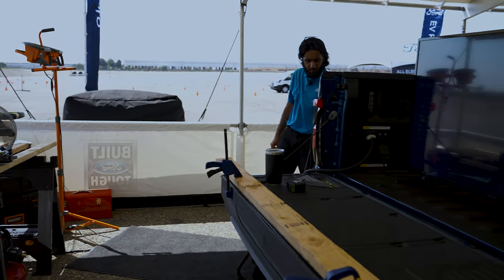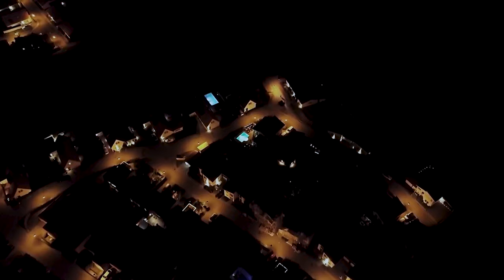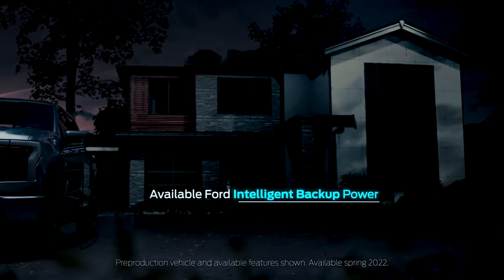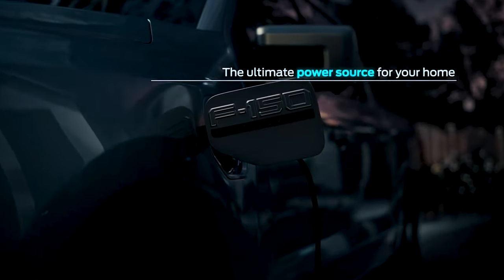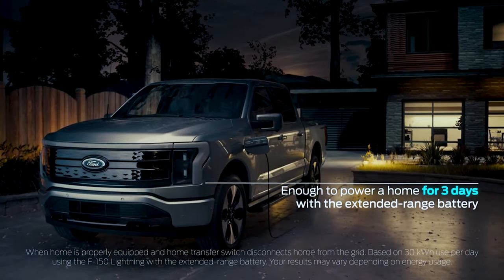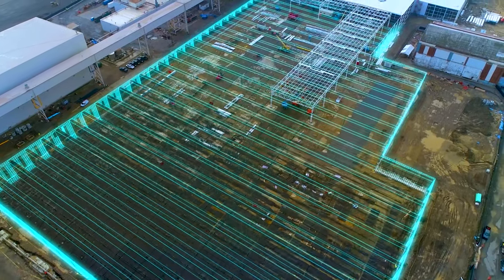Ford powered this entire event — all the tents, speakers, lights, and fans — from a single F-150 Lightning. The real party trick is that the Lightning can power your entire house if the electric grid goes down, using the 80-amp charging station. Ford says the battery can last 3 to 11 days depending on your usage, which should be enough to get you through most outages. Ford plans to produce 240 gigawatt-hours of battery cell capacity by 2030.